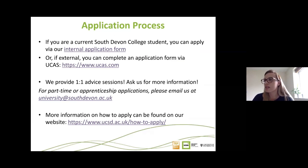Regarding the application process — if you haven't applied yet for September, it's absolutely not too late. The original UCAS deadline was the 15th of January, but please don't panic; we're still accepting applications onto all our programmes. If you're an external student — not a current South Devon College student — you'll need to apply via UCAS by registering on their website. If you are a current South Devon College student on a Level 3 course, you can apply via our internal application form available on Moodle.